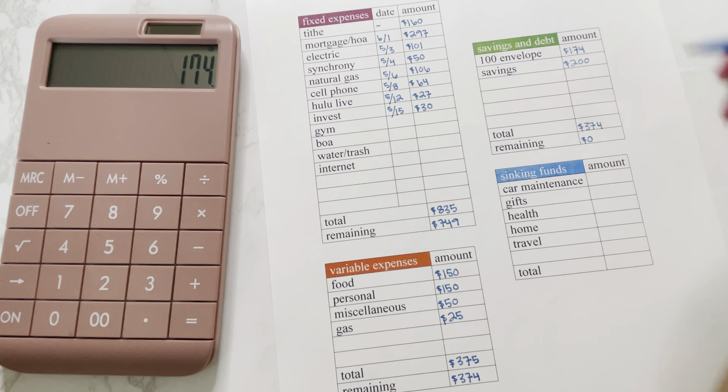Now that we have everything funded, the last thing we need to do is update my 100 envelope challenge tracker. We have the tracker from the Raven's Nest, and this week we are going to stuff envelopes 51, 61, and 62 for a total of $174.